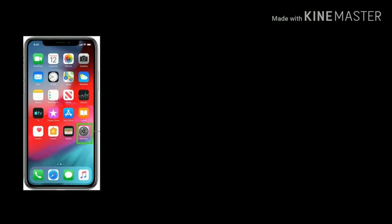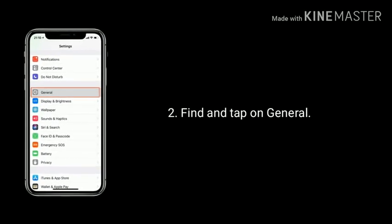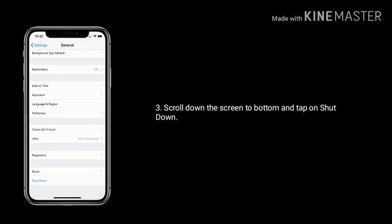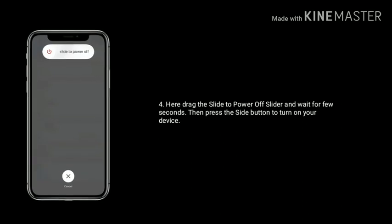Solution 4 is to turn off and turn on your iPhone. First, open the Settings app, find and tap on General, scroll to the bottom of the screen and tap on Shut Down. Drag the slide-to-power-off slider and wait a few seconds, then press the side button to turn your device back on.